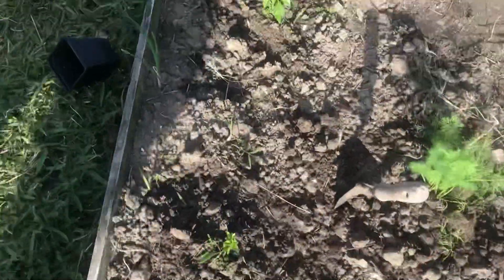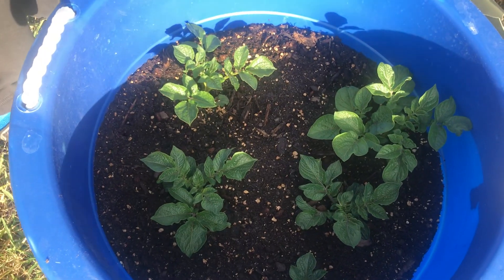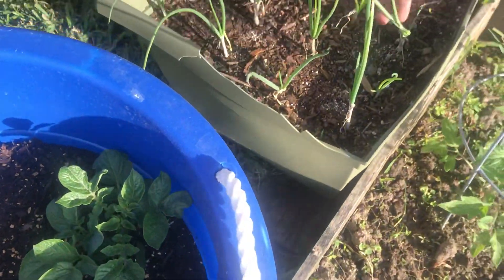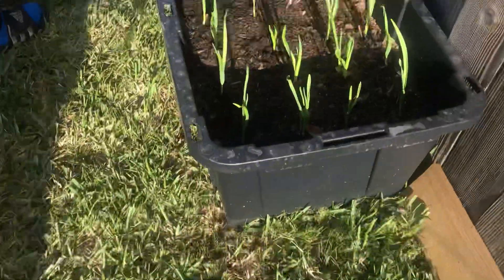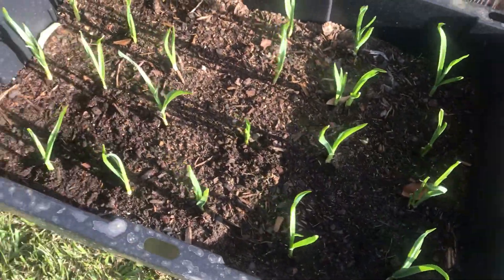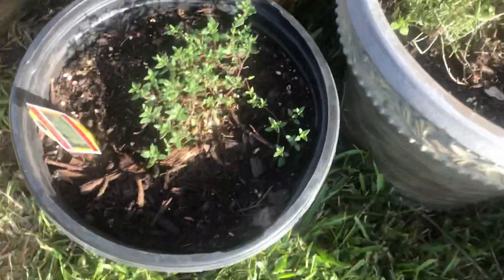Here we got some potatoes, some onions, and lots of garlic. We got some rosemary, some oregano, some thyme — just prepared that area, I haven't put anything in here yet.